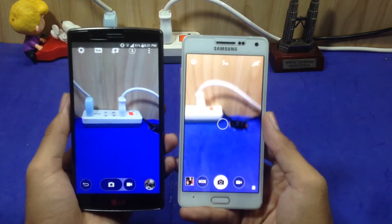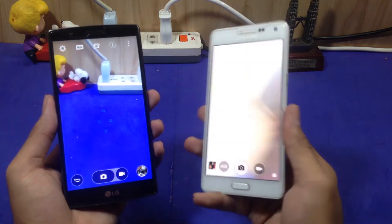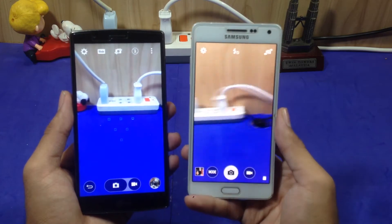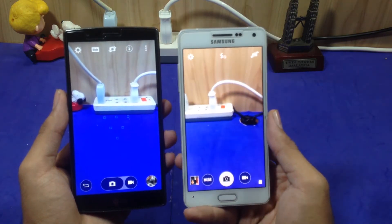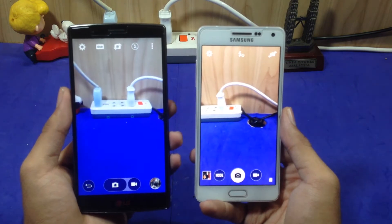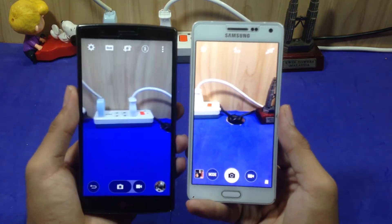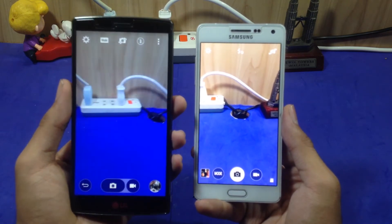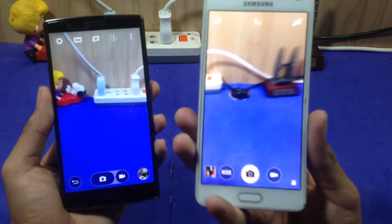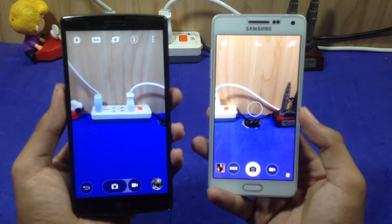Another reason I like the LG G4 is the camera quality. It has a 16 megapixel camera while the Samsung Galaxy A5 2015 has a 13 megapixel camera. The colors from the LG G4 look natural, whereas the Super AMOLED display on the Samsung Galaxy A5 2015 gives a less natural look. Also, the LG G4 can record up to 4K, while the Samsung Galaxy A5 2015 can only record up to 1080p Full HD.